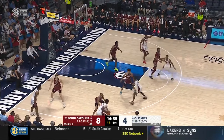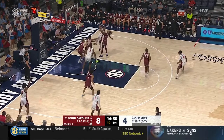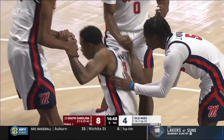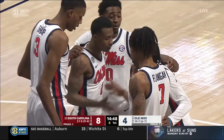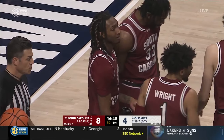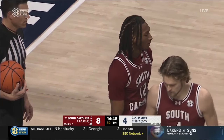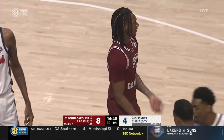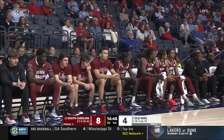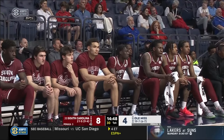Early on, that high pick and roll in the middle of the floor worked for Ole Miss — got Cissé a couple of dunks. T.J. Caldwell on the drive draws the foul — that goes against Zachary Davis, his first. One thing to mention for South Carolina: the Gamecocks are without Miles Studi today. He did not make the trip — sprained his left knee in practice on Thursday. In the first meeting between Ole Miss and South Carolina, he was a big part of the Gamecocks' success: four of five from behind the arc for 12 points in that game.